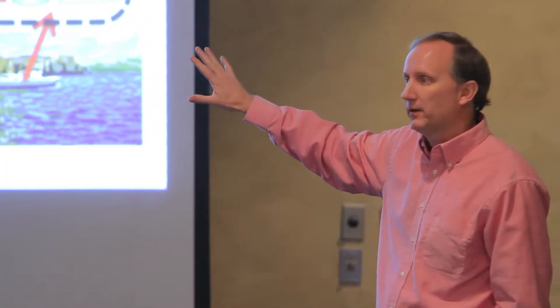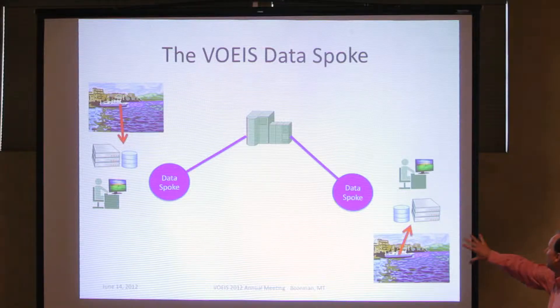Our main goal is to make data available, and so our networking research here actually plays a key role in the sense of how do we get that data to users effectively.